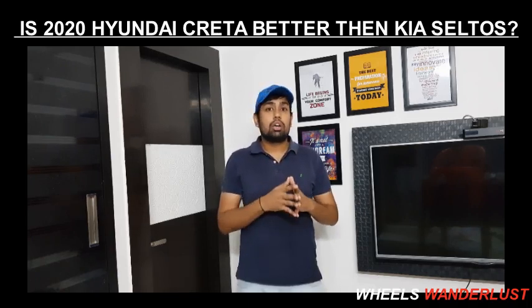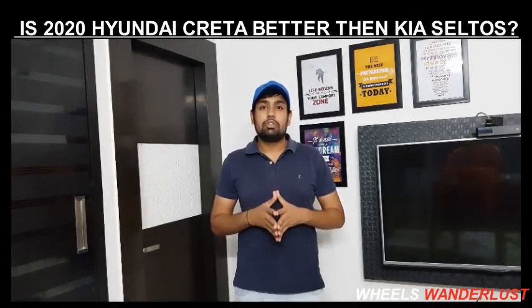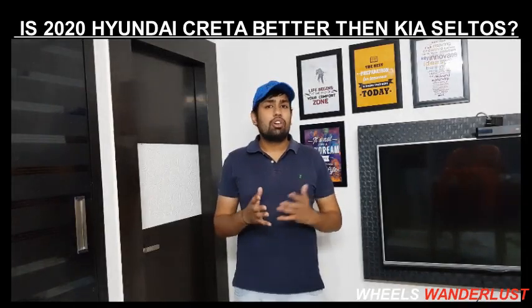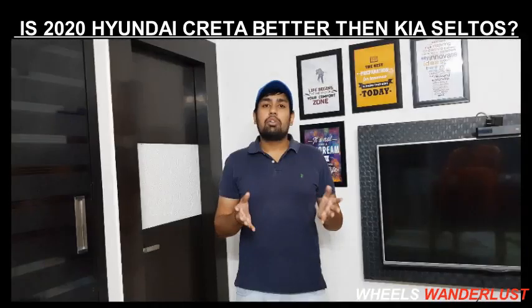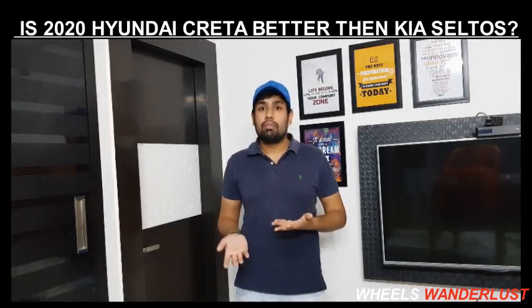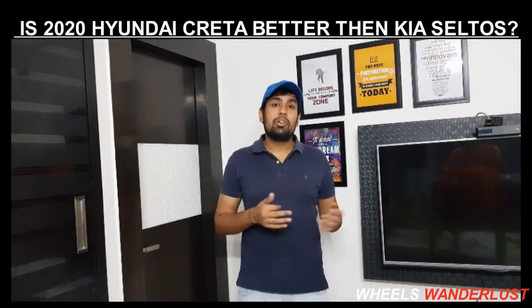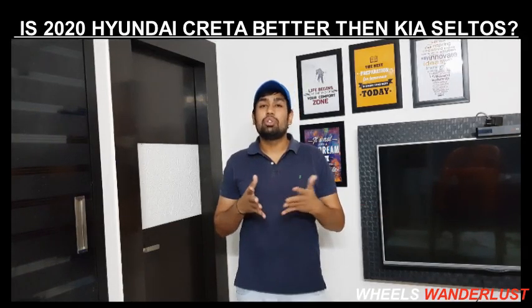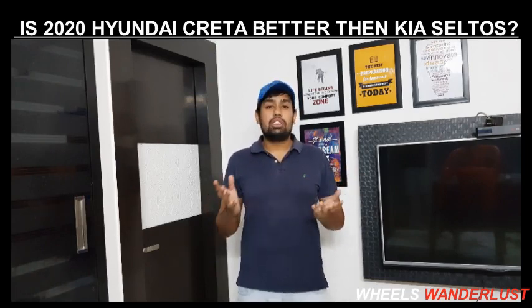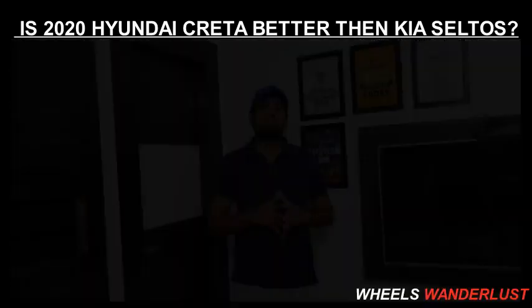Now talking about the Hyundai Creta's weaknesses: the design doesn't give a proper SUV feel. If you compare its design to the Kia Seltos, the Seltos is longer, taller, and wider. The Creta also lacks a sporty feel in its design — it doesn't feel like a proper SUV even if you look at it from the front.